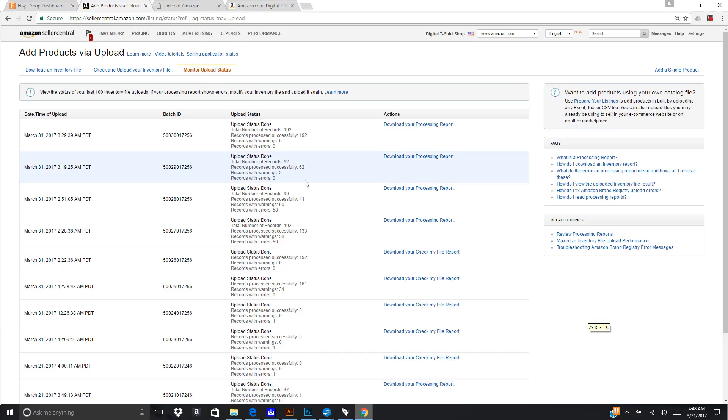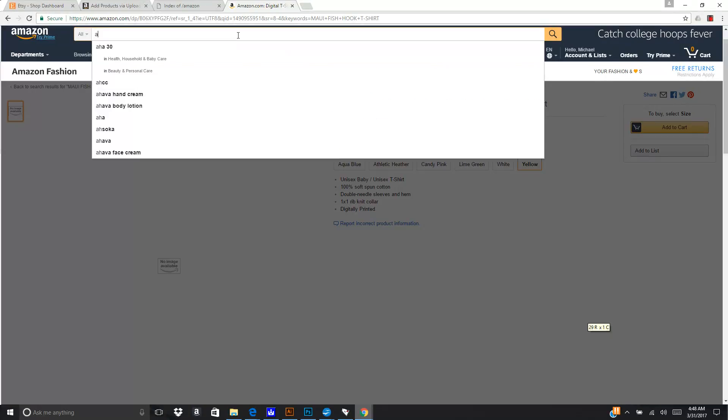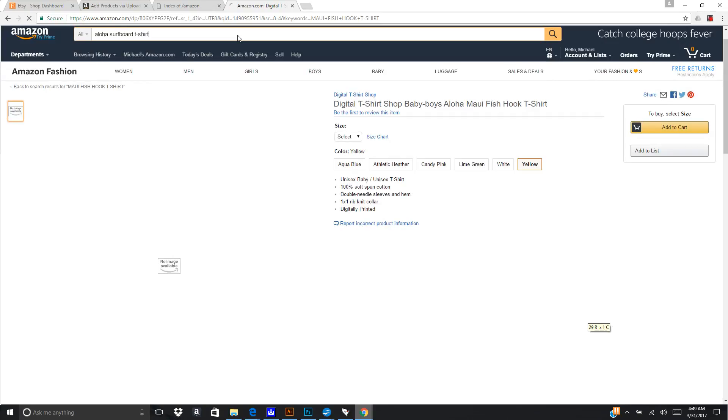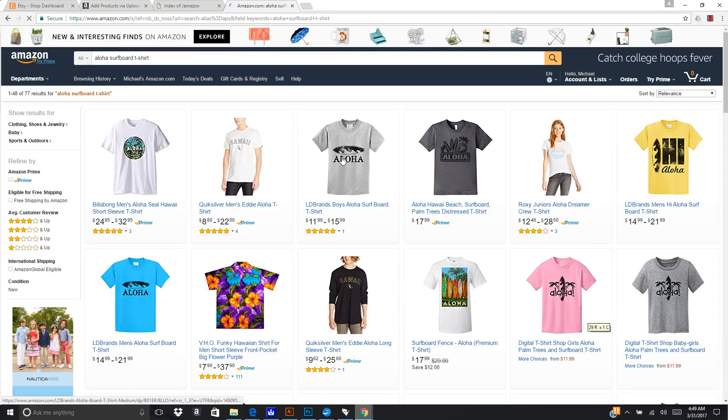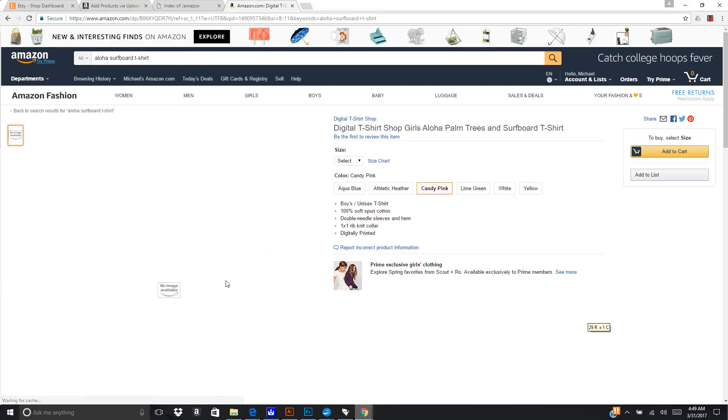The last shirt I went to upload, I got 192 out of 192 successful — they all showed up. This is my surfboard design. If I go to Amazon and search 'Aloha surfboard t-shirt,' there's one of my other designs, and this palm tree surfboard is what I just uploaded right here. You can see it's not showing the images yet — it takes Amazon some time to upload and cache the images. Probably within the next hour or two the thumbnail images will show up.